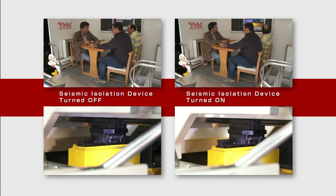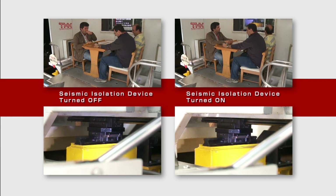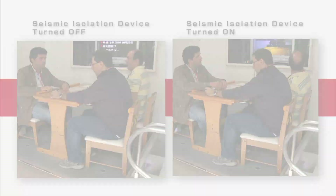In the video on the right, the seismic isolation system is activated, and on the left, it's turned off. You can see just how much shaking is reduced by the system — it's quite a difference.